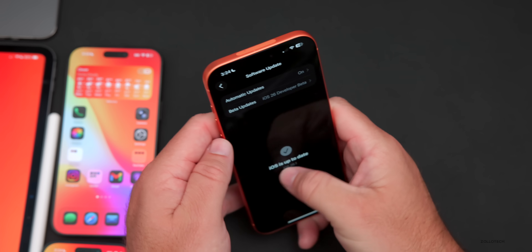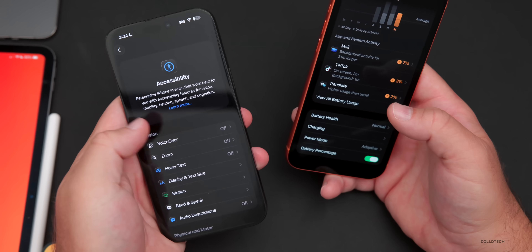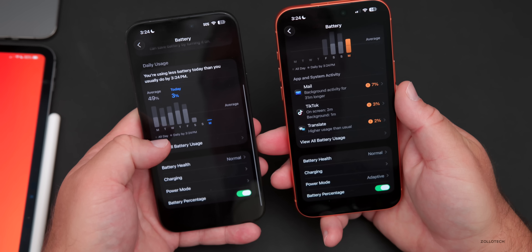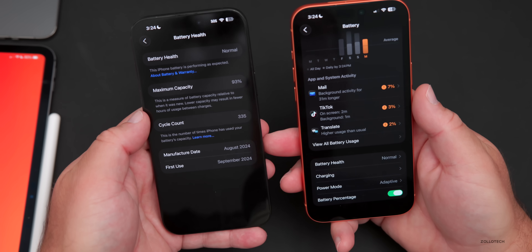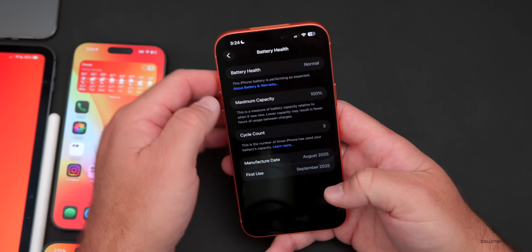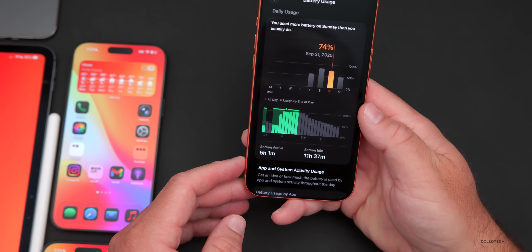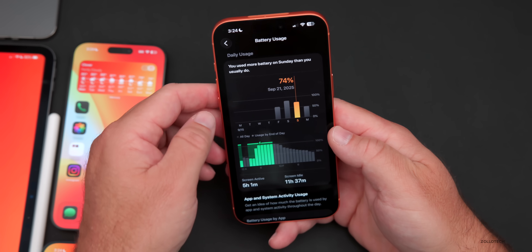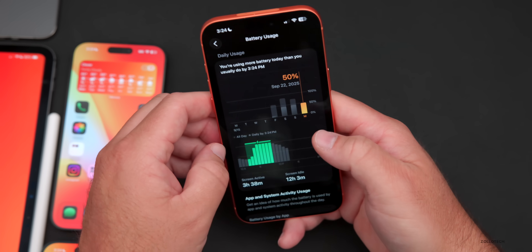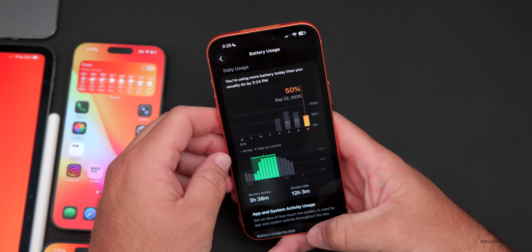Battery life so far has been pretty decent. On the iPhone 16 Pro Max I was around 93% battery health with 335 cycles. On the 17 Pro Max with just 3 cycles, I'm at 100%. Yesterday I used 74% of the battery with 5 hours and 1 minute of screen-on time and 11 hours 37 minutes of screen idle — much better than the 16 Pro Max.